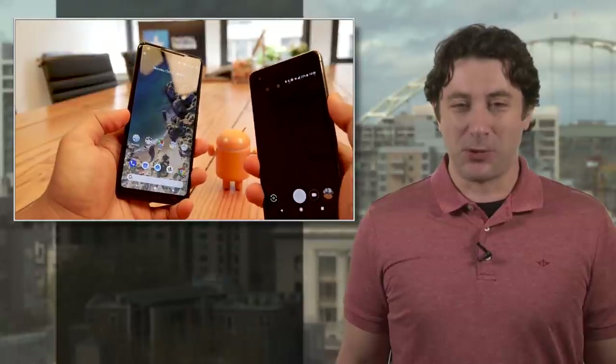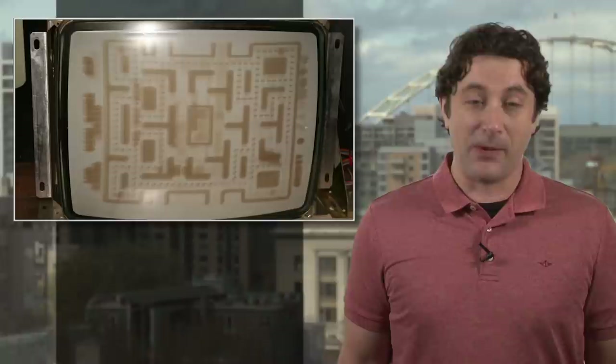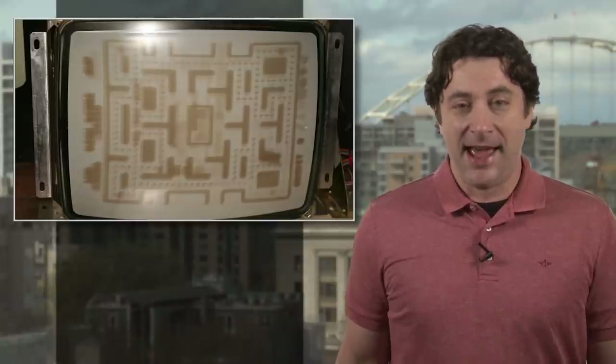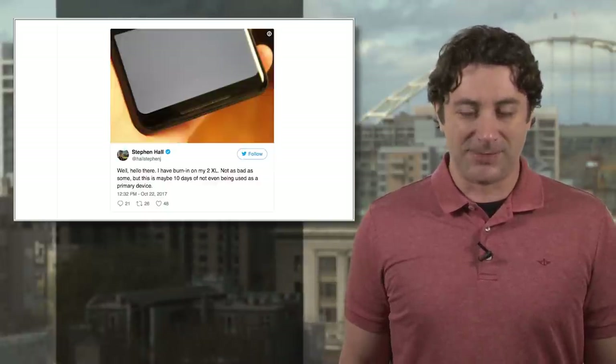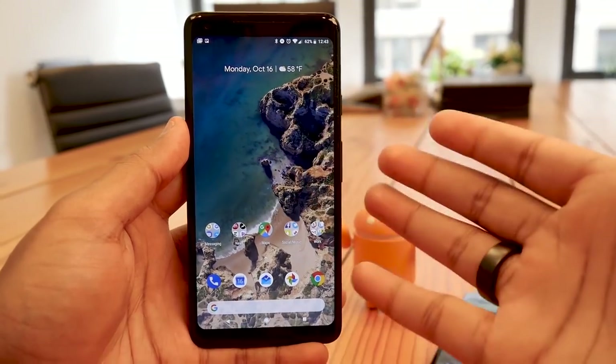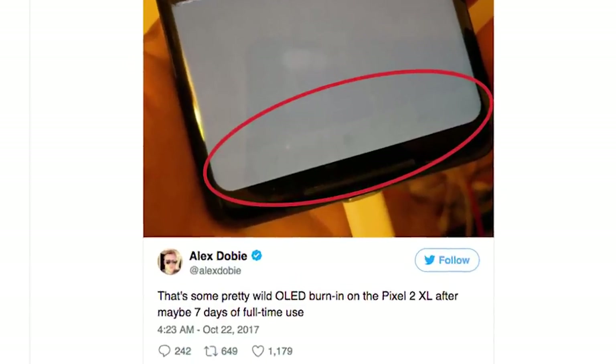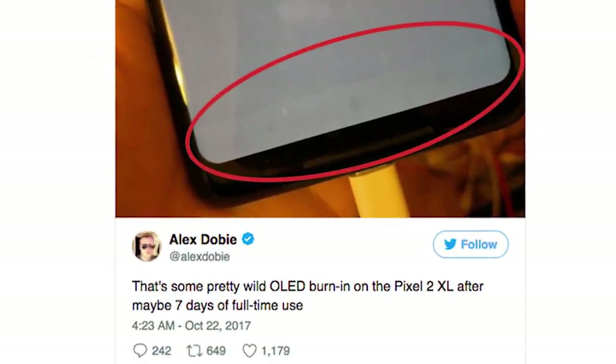According to several sources, reports are popping up about screen burn-in, a problem that supposedly went away with the death of CRT displays. However, it appears that some new OLED displays may be susceptible as well. The problem is caused by the screen displaying a single image for a long period of time. Eventually, a ghost of that image is burned into the display.